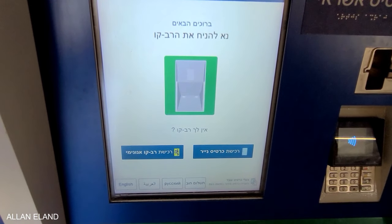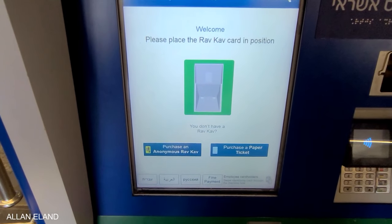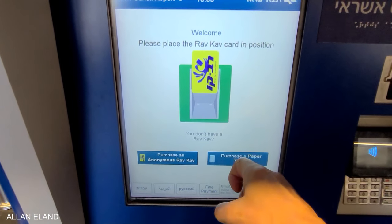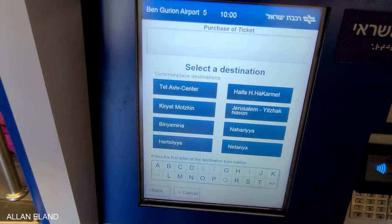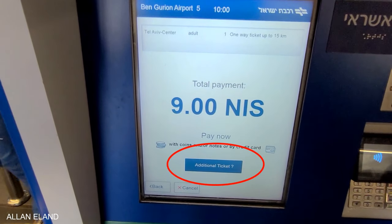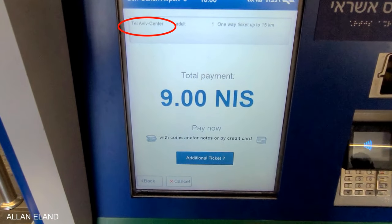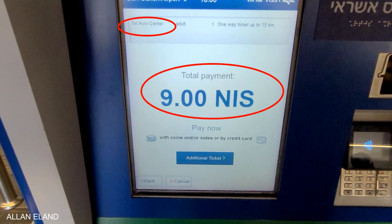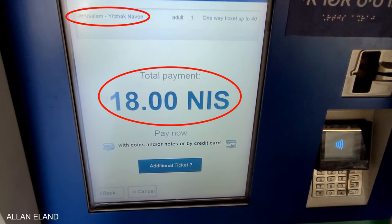To buy the ticket, change the language, then select your destination and then the ticket. You can add more tickets if you wish. To get to Tel Aviv, I pay just 9 shekels — that's a little over $2. The machine displayed 18 shekels for the trip to Jerusalem.